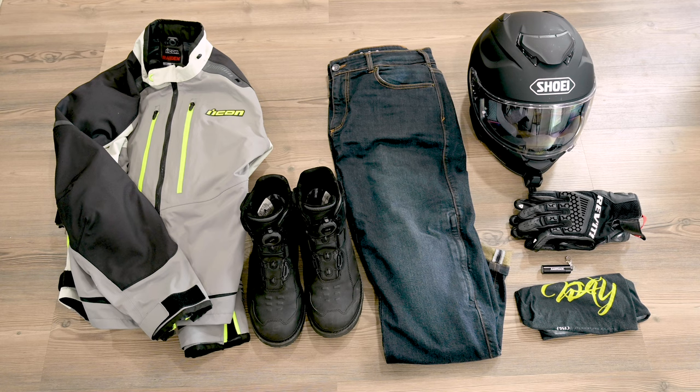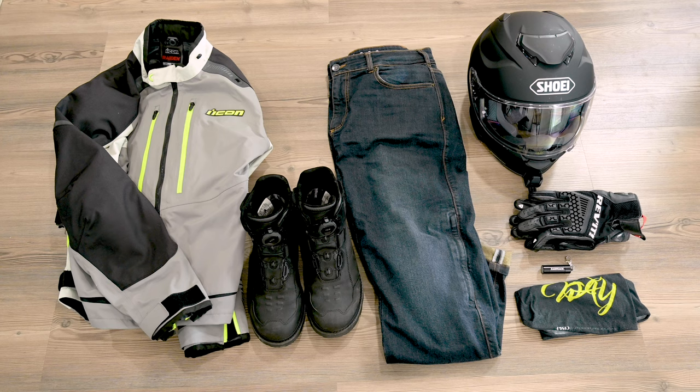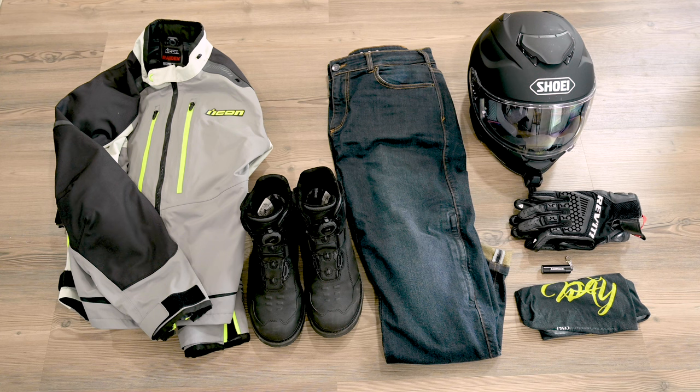It's a Cordura fabric with some kind of waterproof Gore-Tex-y type of liner in it, and it has flexible D3O armor. It has armor in the back, the shoulders and the elbows, so you have full armor protection but it's really flexible and really comfortable. Tons of vents, lots of pockets.